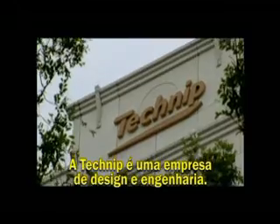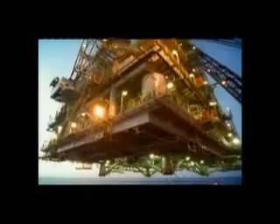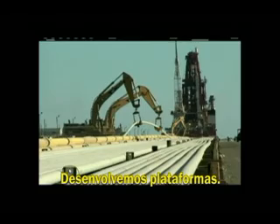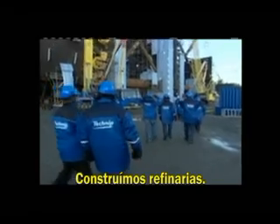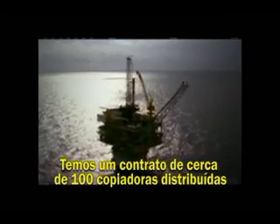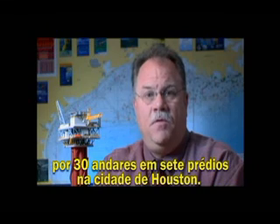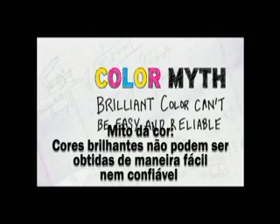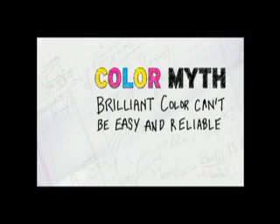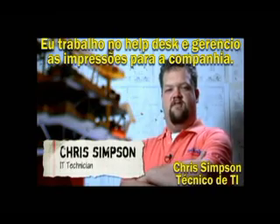TechNeep is an engineering and design firm. Our clients are just about anybody that you've ever bought gasoline from. We do offshore platforms, we do the pipelines that connect to those platforms, and we do onshore refineries. We have a fleet of a little over 100 copiers in seven buildings across 30 floors in the city of Houston. I work for the help desk, and I manage over 100 copiers and printers for the company.